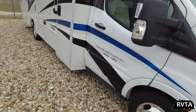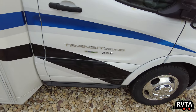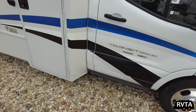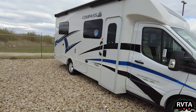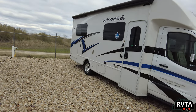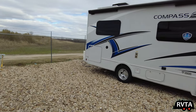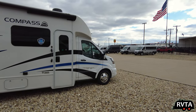Here's a look at the outside. You have three doors — two in the front and also the RV access. Again, it's a Ford Transit body.